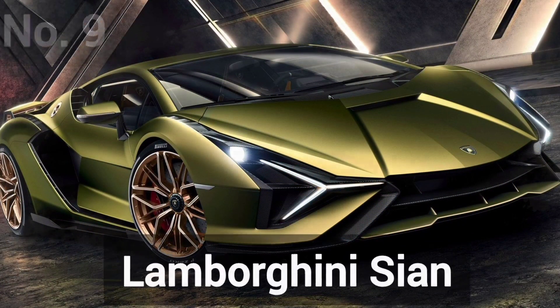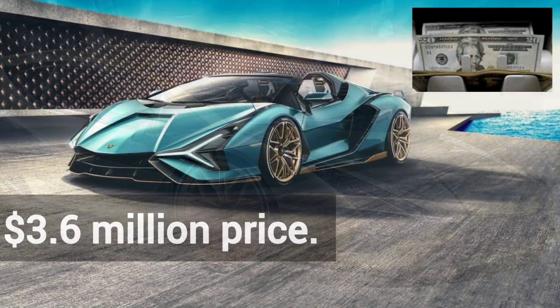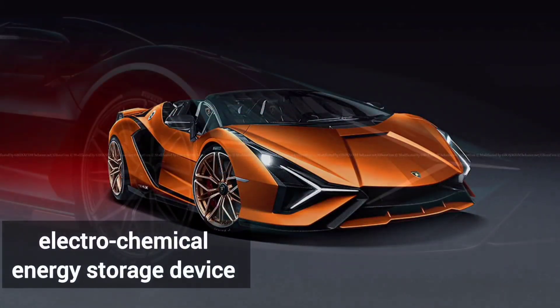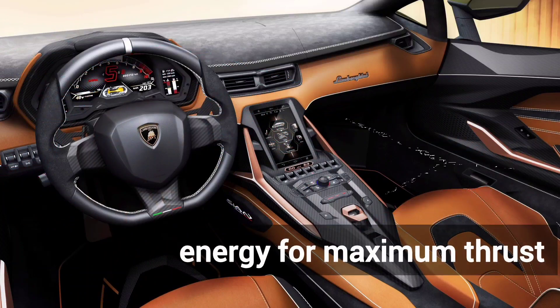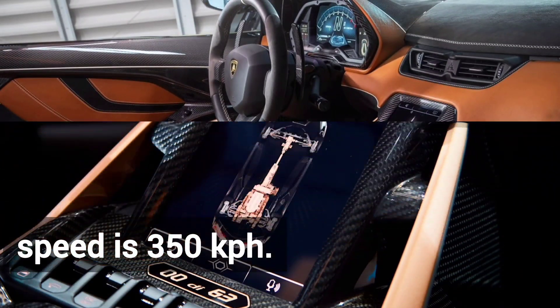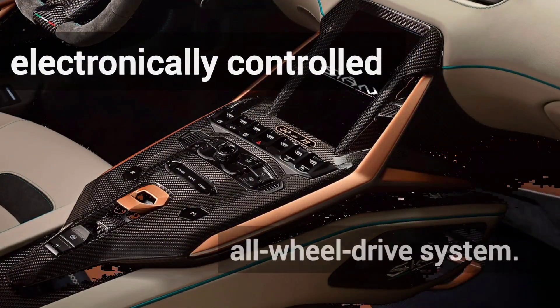Number 9 is the Lamborghini Sián, with a $3.6 million price tag — the first supercar that uses a V12 engine combined with an electrochemical energy storage device that releases energy for maximum thrust. Maximum speed is 350 km per hour. It employs an electronically controlled all-wheel drive system.